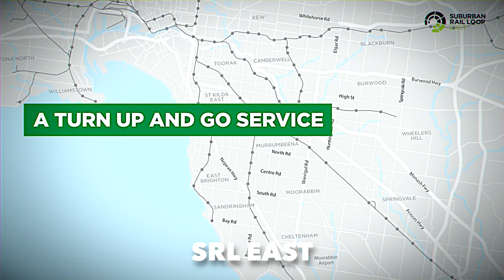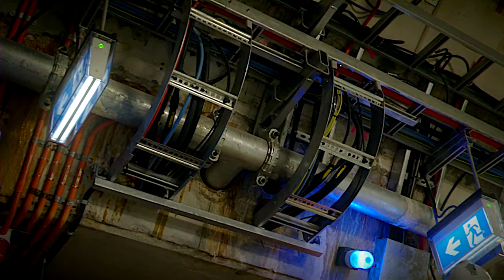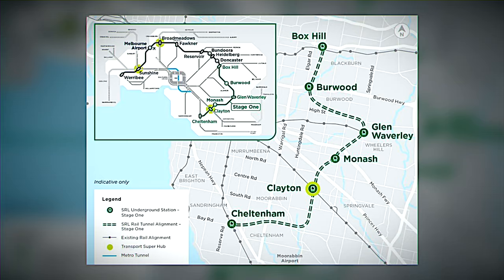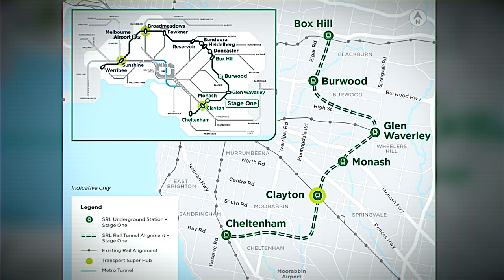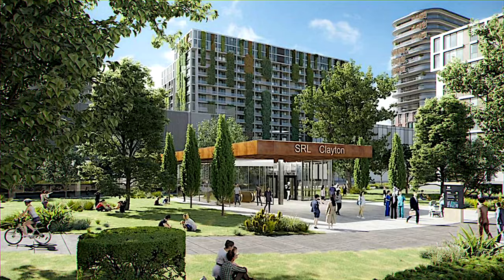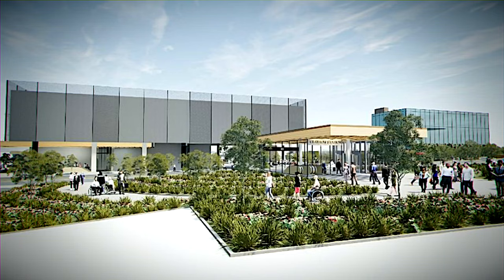June 2022 marked the kickoff of an extraordinary chapter in Melbourne's transport story: the construction of SRL East. Fast forward to October 2022, and an eye-popping $11 billion from the federal budget was poured into this ambitious venture. SRL East is the first phase of this mega railway project — a 26-kilometer tunnel weaving from Cheltenham to Box Hill, complete with six brand-new underground stations and revamped interchanges at existing rail hubs like Cheltenham, Clayton, Glen Waverley, and Box Hill. The Clayton Interchange is set to revolutionize connectivity along the Dandenong Corridor and regional Gippsland Line services, cutting travel time drastically and generating up to 8,000 local jobs.